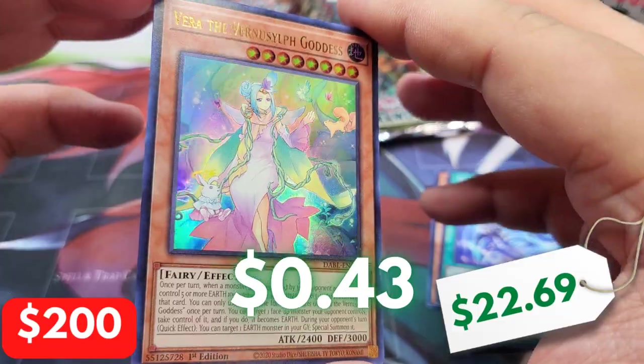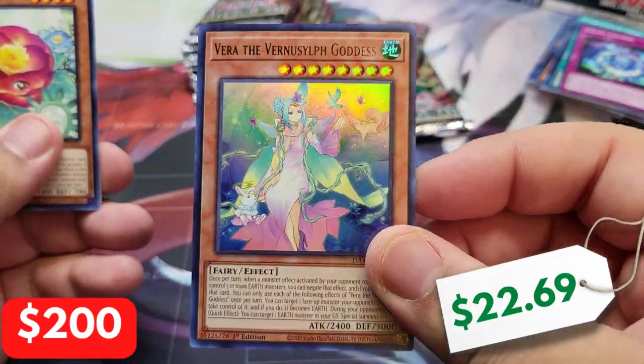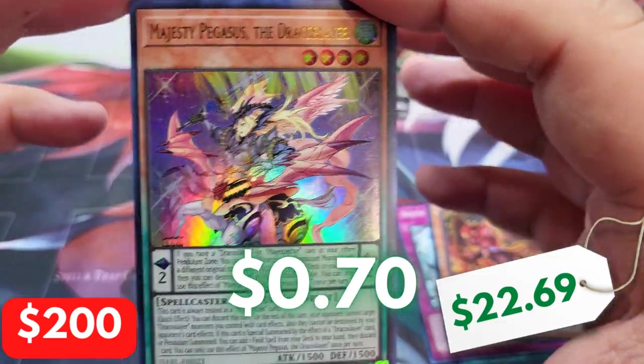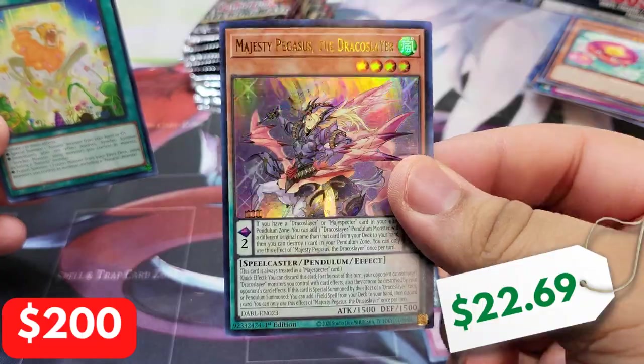We have Vera the Goddess. This card actually looks pretty cool — I don't think it's that expensive at all, but pretty cool looking. I'm pulling a lot of Ultras, but just like last video, it's been nothing but bad Ultras and secrets. We have Majesty Pegasus the Draco Slayer. I think we're halfway through and I haven't seen anything promising, really.